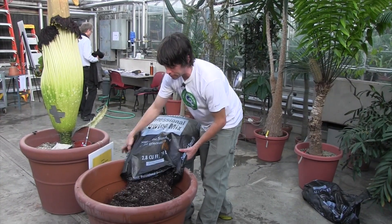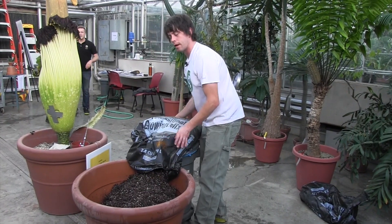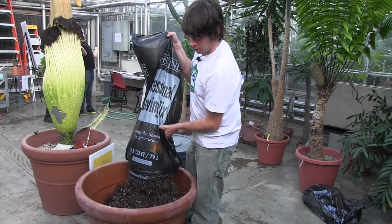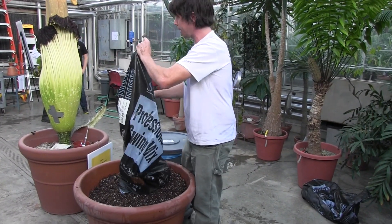We do name these — we give them pet names when they bloom. So if you have any good names, write them down. We might do a vote, which is what we did when we named We Stinky.